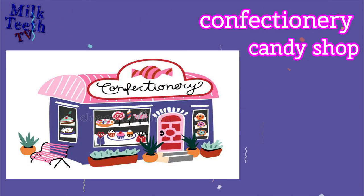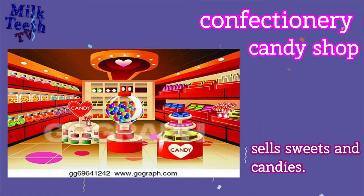Confectionery. Also known as a Candy Shop, it sells sweets and candies.